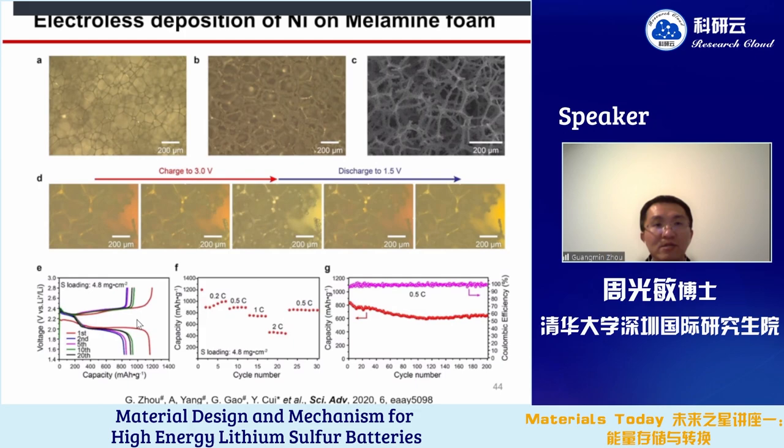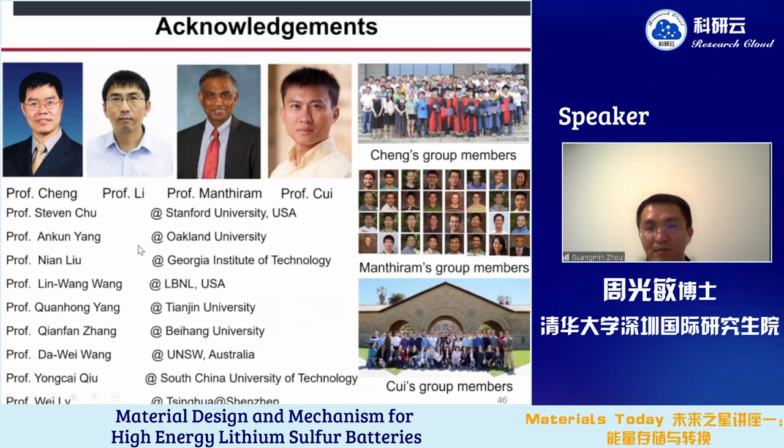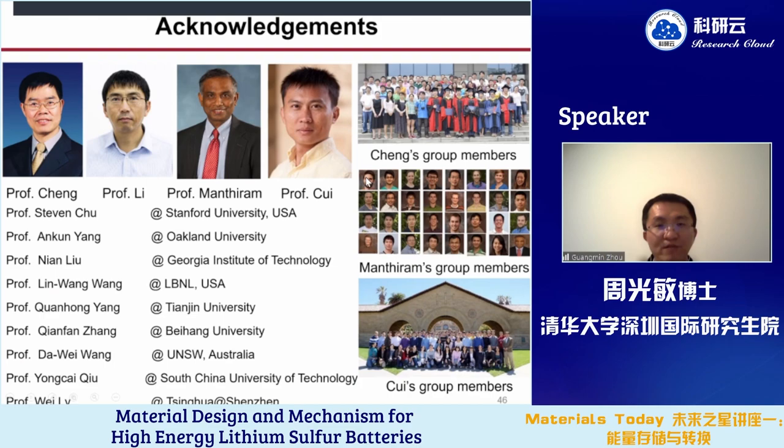In conclusion, physical confinement, chemical bonding, and catalytic effects can be used to alleviate the shuttle effect and improve cycling stability. In-situ optical observation and Raman spectroscopy provide in-depth understanding of the battery in different states. Based on this understanding, we designed lightweight three-dimensional nickel-based electrodes to control the deposition and catalytic conversion of sulfur species towards high-performance lithium sulfur batteries. Thank you very much for your attention. Questions and comments are welcome.